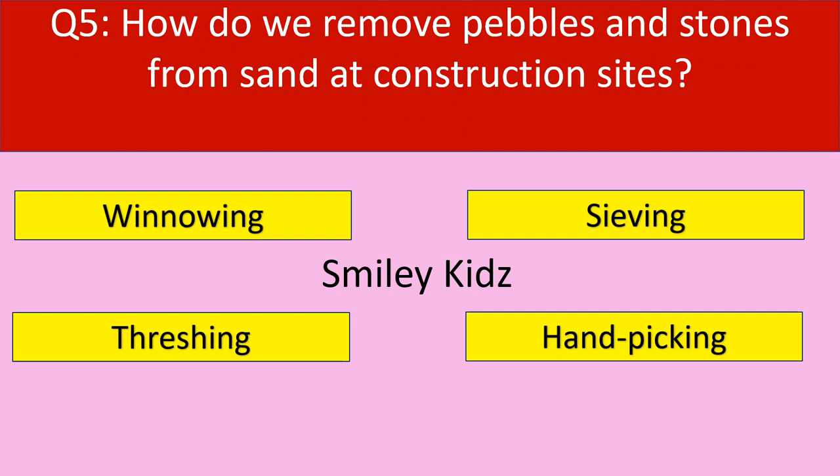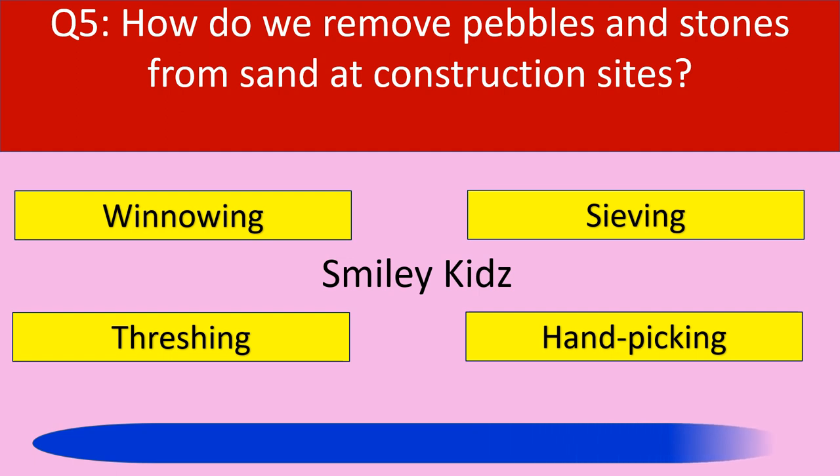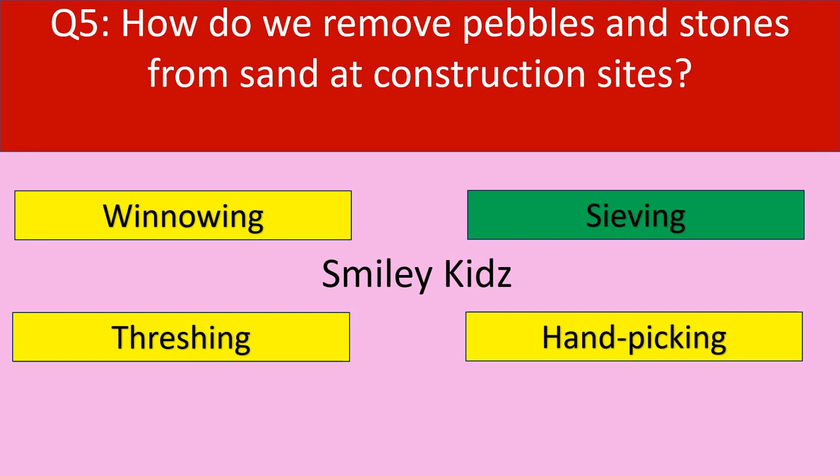Question number 5: How do we remove pebbles and stones from sand at construction sites? Your options are winnowing, sieving, threshing, hand picking. Your time starts now. Time up. The correct answer is sieving. Sieving is a process to remove the pebbles and stones from sand at construction sites.